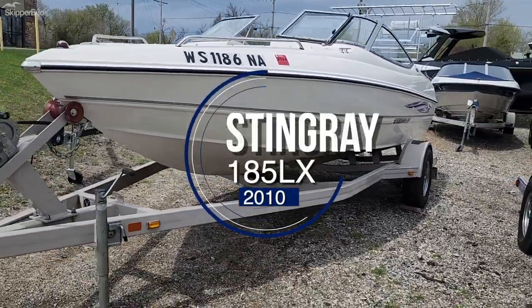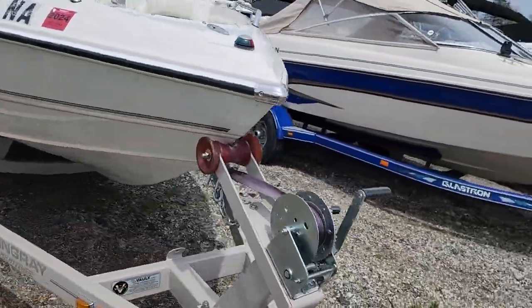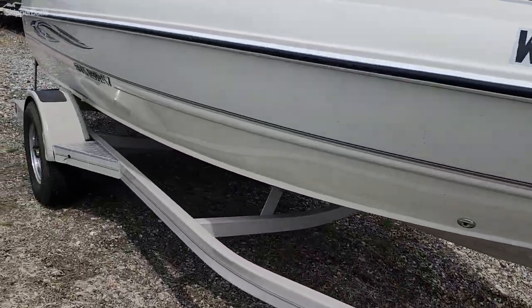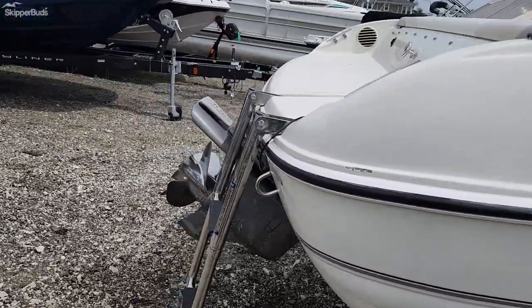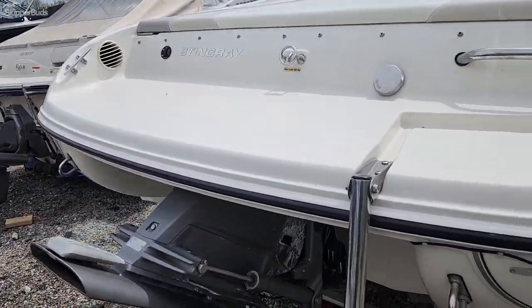Here we have a really clean 2010 Stingray 185LX Bowrider. It does have a swing tongue on the trailer, single axle trailer. Stainless four blade prop in the back. It has a Volvo 3.0.